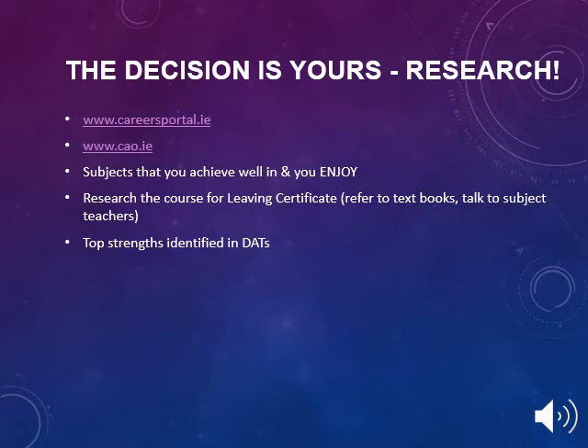Subject choice for the Leaving Cert provides transition year students with the opportunity to choose what subjects they would like to study next. Factors to consider include what college or career they are possibly interested in, their interests, and their ability and aptitude for a particular subject. The websites www.careersportal.ie and www.cao.ie provide information on college courses. Students should also consider talking to teachers about their subjects and identify their ability based on their DATS results.